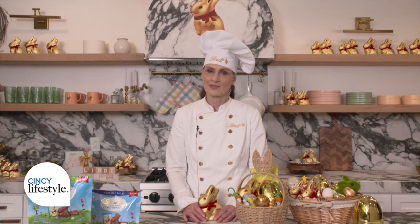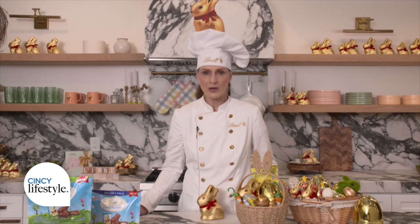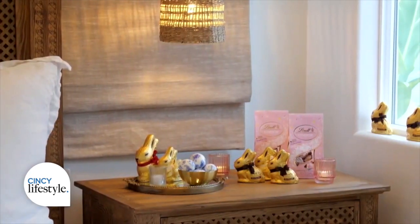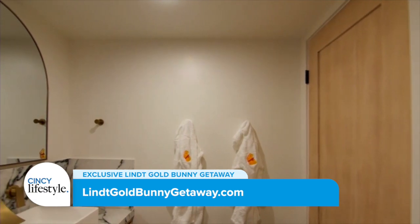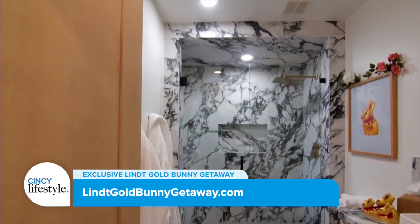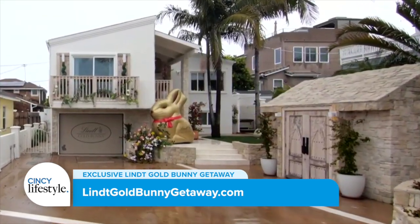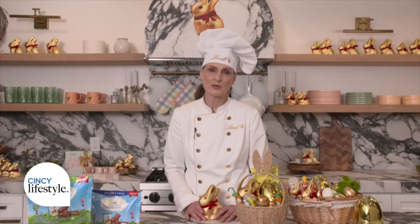Tell us about the location you're at today and how someone could win a chance to stay there this Easter. It is amazing. I am in Carlsbad, California, and Lent took over this beautiful seaside home, and I'm surrounded by over 2,700 pieces of chocolate in this house. You can enter to stay here over Easter weekend — just visit LintGoldBunnyGetaway.com and you can sign up. The sign-up is open through 11:59 p.m. on the 12th of March. Thanks, Anne, we really appreciate it. Thank you for having me.